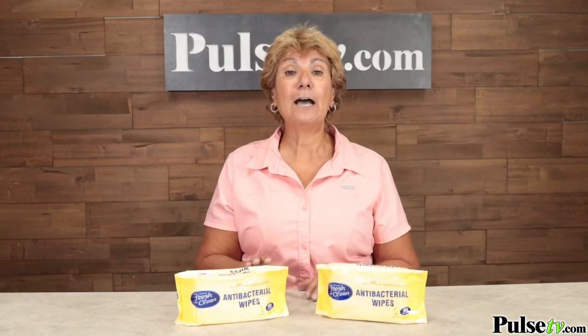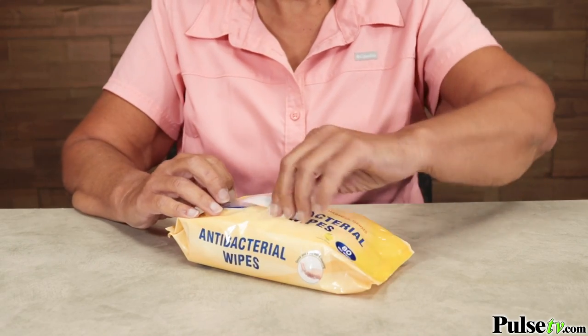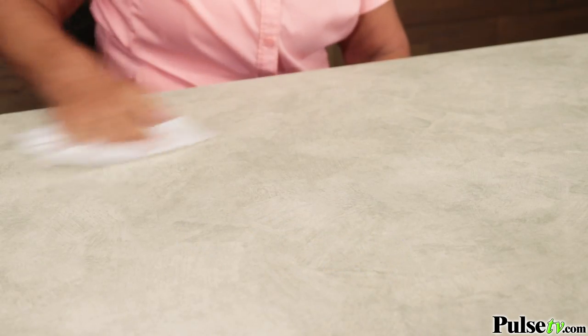What I was really surprised to find out is that those big canisters you find in stores actually have less wipes than one of these packages, and you're going to pay a lot more. You can use these on your hands, you can use them on a surface — it's going to help keep you clean and safe.